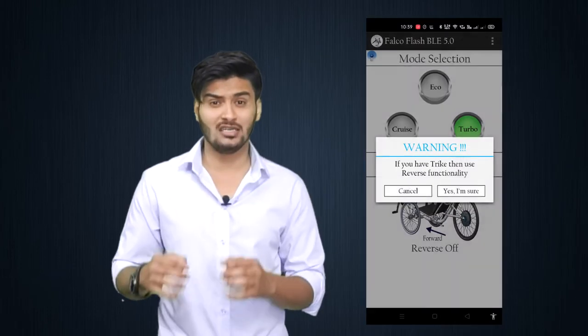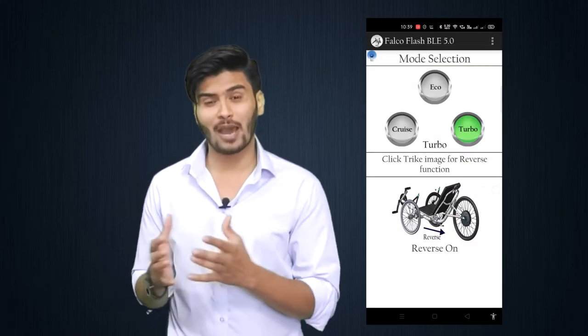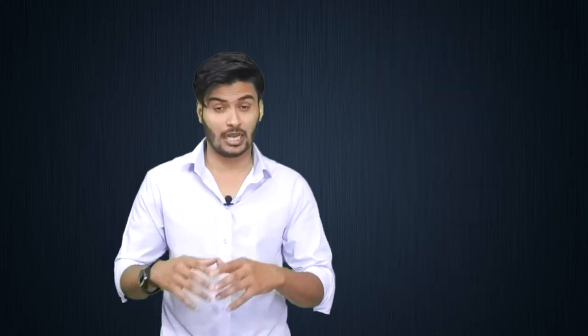Now, the most interesting and amazing feature for trike users — you can take your trike backward without getting off the trike. It has a reverse option. Just imagine how cool this experience will be. You can take your trike backward just like a car. Before, it was only available for the Terra Trike Rambler EVO and you had to use the plus-minus controller in order to reverse your trike. Now, you can use this feature using your smartphone app.